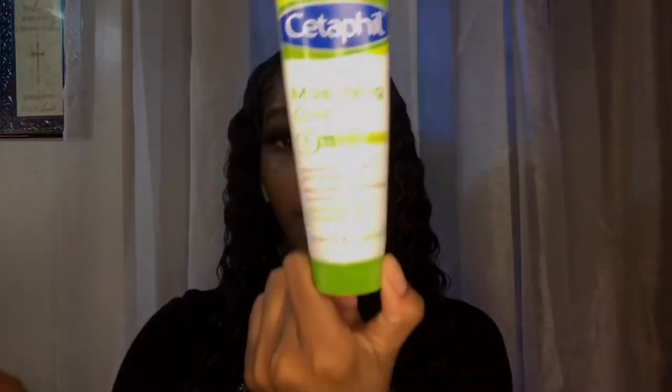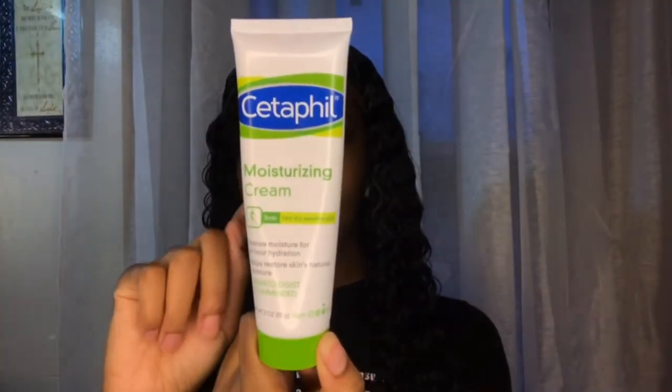I used to just use the Noxzema by itself, but then I started using the soap to actually clean and get deep into my pores. After I do that, I use Cetaphil Moisturizing Cream for intense moisture and 24-hour hydration. Y'all go see the results when I'm done.